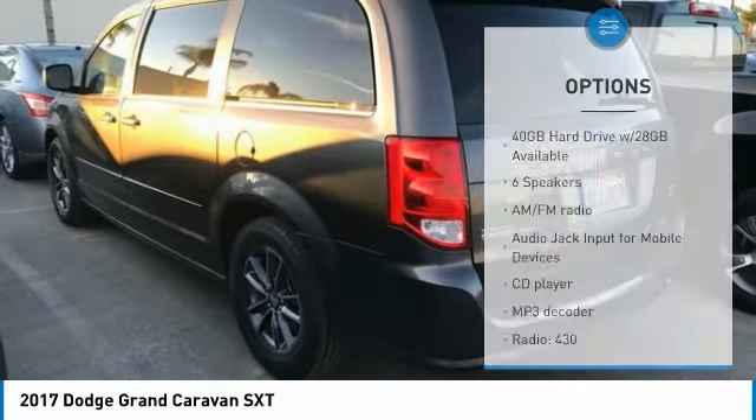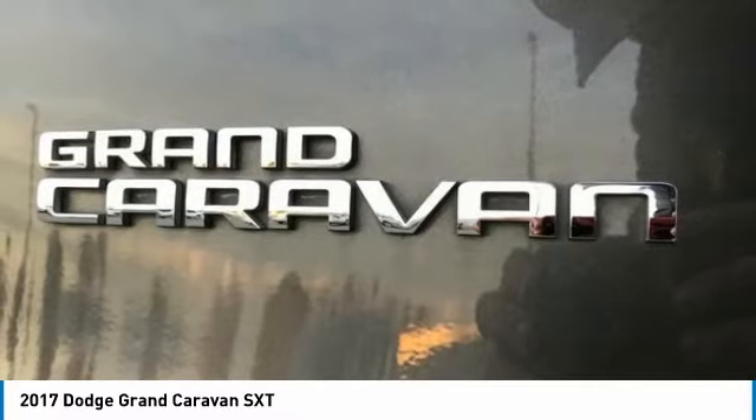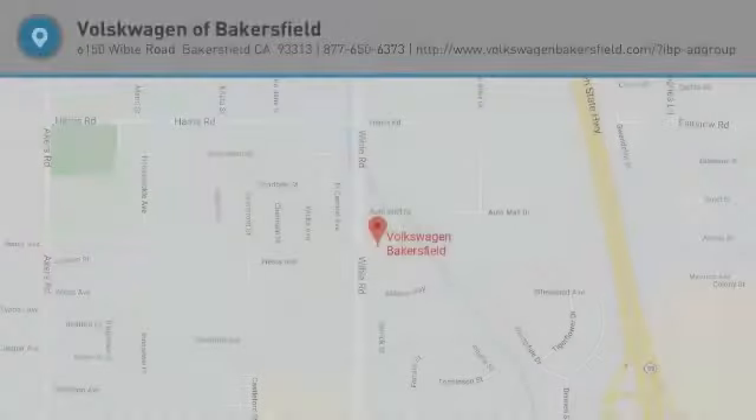Remote keyless entry, four-wheel disc brakes, front wheel independent suspension, roof rack. A vehicle like this doesn't come along every day — come in and get it before someone else does.